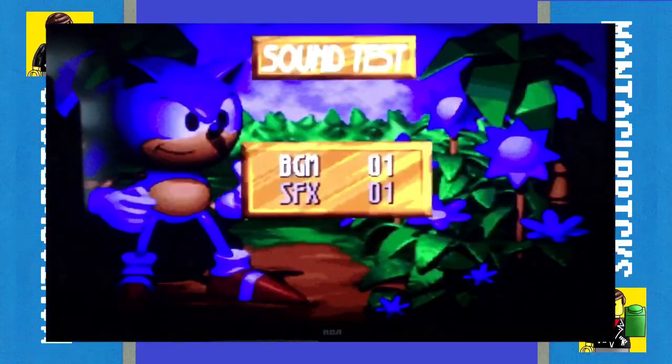I actually liked going through the sound test of Sonic games to listen to the music. How couldn't I? Sonic games always rocked in the soundtrack. And don't get me started on Studiopolis from Sonic Mania. Good music. They still got it.